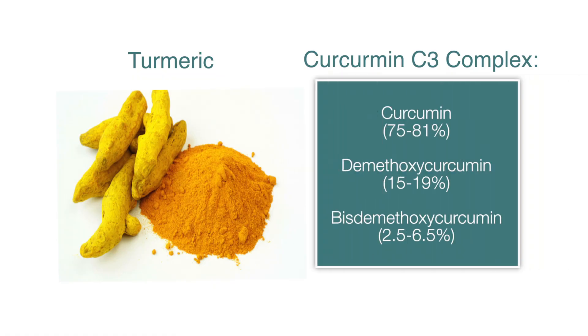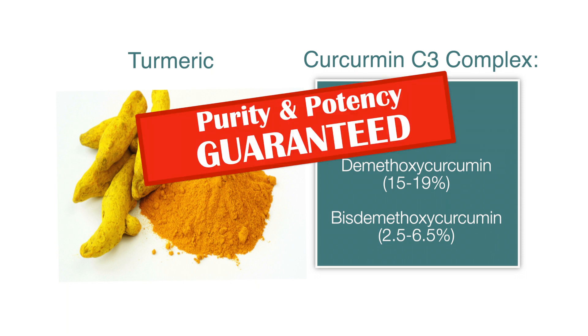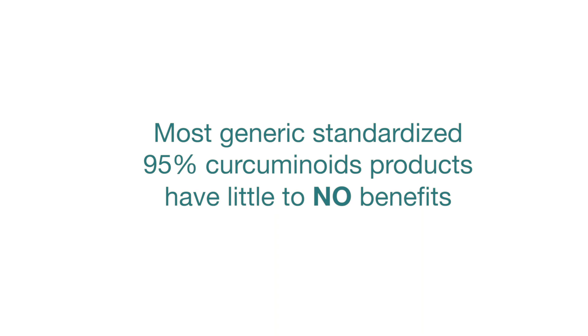Bosmerc SR uses the gold standard of curcumin extracts as the first key ingredient — Curcumin C3 Complex, which has been patented and clinically studied. It has over 25 years of use with thousands of our patients and tens of thousands worldwide with proven benefits. Curcumin C3 Complex contains three specific ratios of 95% curcuminoids with guaranteed ratios in the product, unlike generic 95% curcuminoid extracts which have been found to have very little to no physiological or immunological benefits.